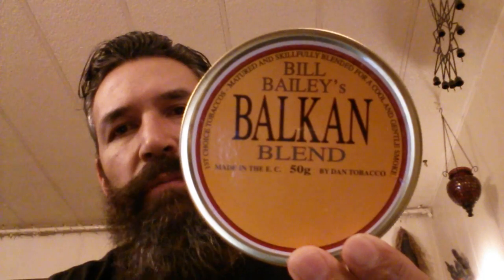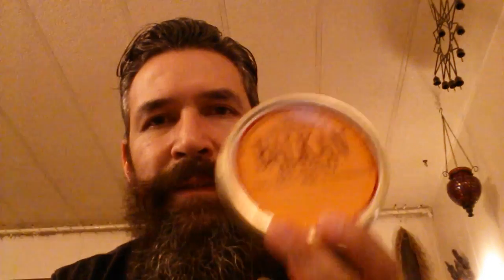Hello YouTube, Rene here again and of course another tobacco review. This is on Bill Bailey's Bulk & Blend. Now there's a lot of reviews on this — I've seen a whole bunch of them and just read a bunch of them online. But this is another one of those tobaccos that I waited a long time to pick up, to find. I figured I'd film the wait, see if it was worth it. So let's give it a try.